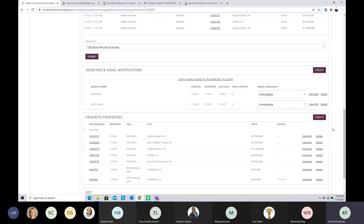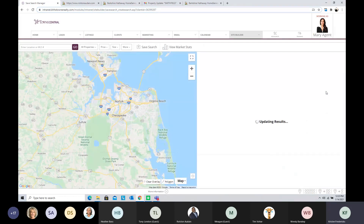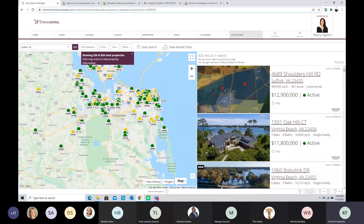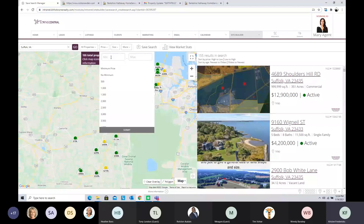Going through our to-do checklist, under saved searches and email notifications this client is set up on two: one for Smithfield and one for Isle of Wight County. It's super easy to create a saved search for clients right from inside the client record. I'll hit the Create button, go back to the same interface we used for market stats, but this time use the Save Search button. I'm going to expand the search to Suffolk with a price range of $400K to $700K.